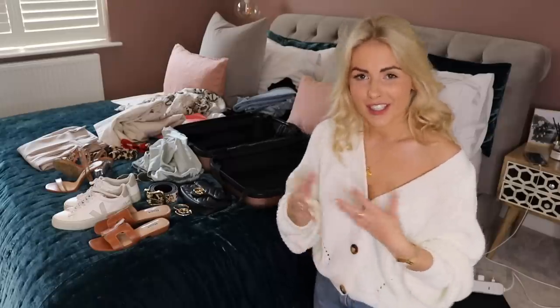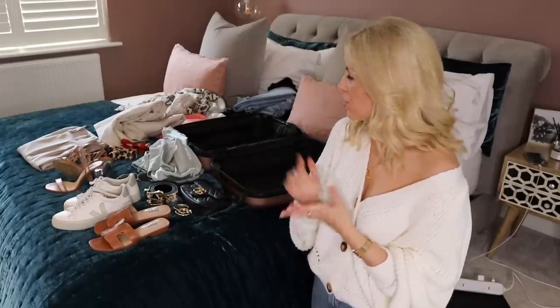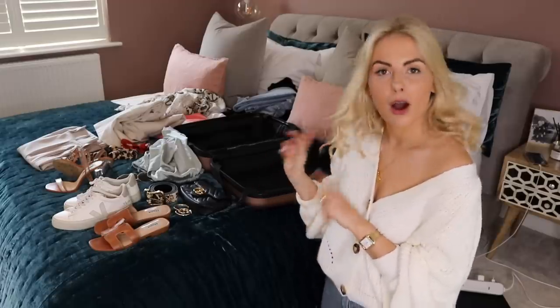You guys would have just seen the cutaways where I tried on the outfits and showed you which work for what and how I put things together. Now I'm going to show you how I pack them — I'm going to try and get all of these in here and show you a couple of tips to maximise the space in your little holdall.